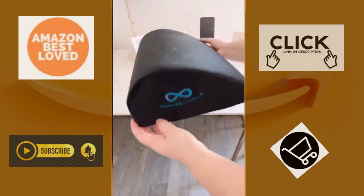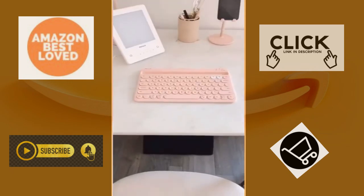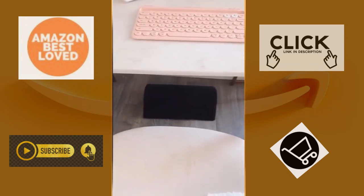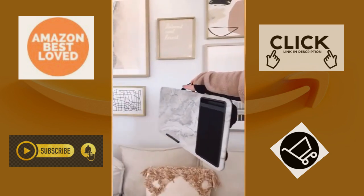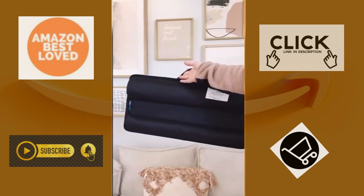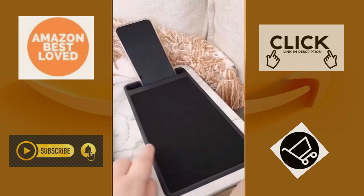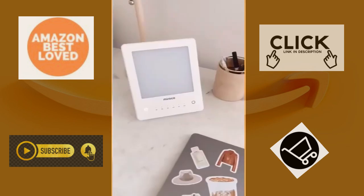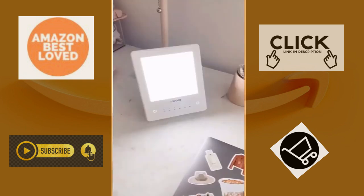Amazon office must-haves part 3. First up is this footrest you can put underneath your desk. It's really comfortable and gives amazing support for when you're sitting at your desk for long periods of time. If you're working from home from your sofa or bed, you need this lap desk — it's cushioned on the bottom, has a spot for your laptop and phone, and even has a mouse pad. Last up is a light therapy lamp, especially great for winter time or if you don't get a lot of natural sunlight. It's known to help boost your mood and energy levels.